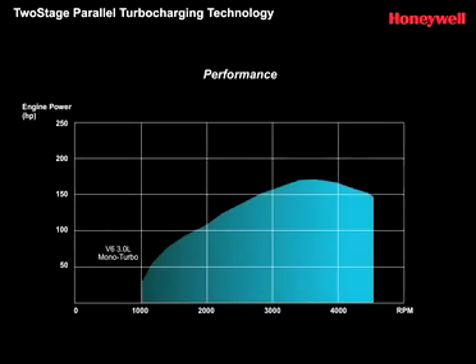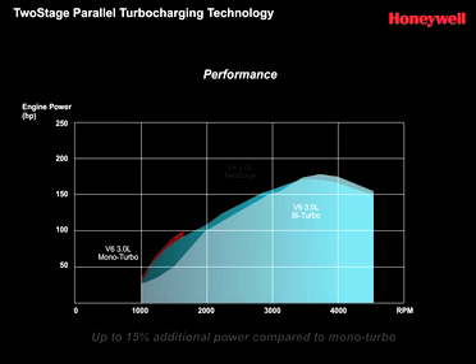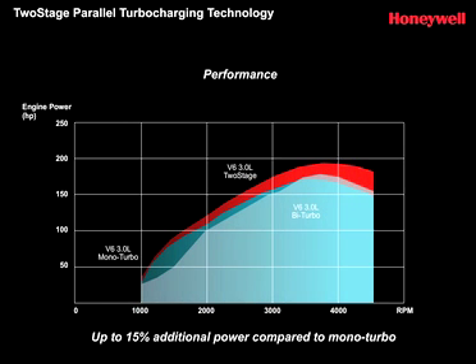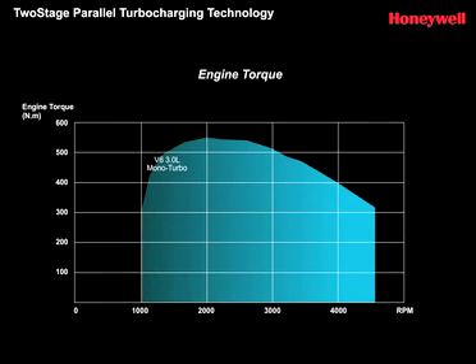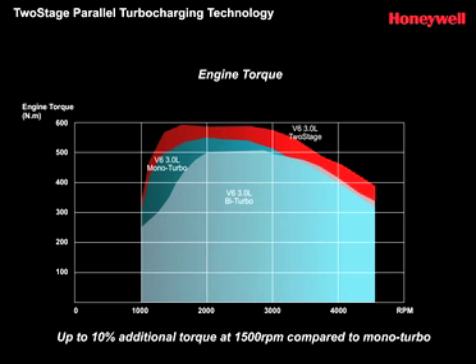The result of this innovative two-stage turbo architecture is a significant increase in power over a mono-turbo setup that makes a V6 feel like a V8, and the development of impressive additional torque that ensures remarkable performance even at very low revs.